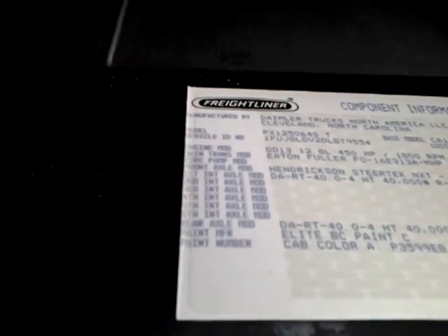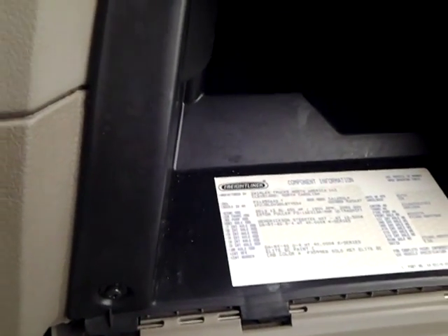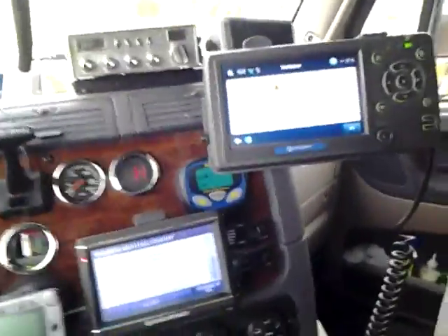If you want to get into detail, this Freightliner was manufactured by Daimler Trucks North America in Cleveland, North Carolina. This truck has a Detroit Diesel 13 liter 450 horsepower motor with the Eaton Fuller Ultra Shift, and a few other specifications that aren't really important for today. One of the best riding trucks in North America as far as I'm concerned.